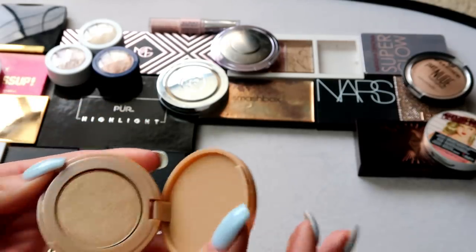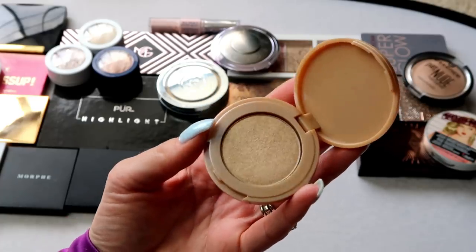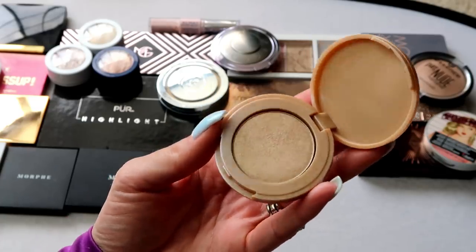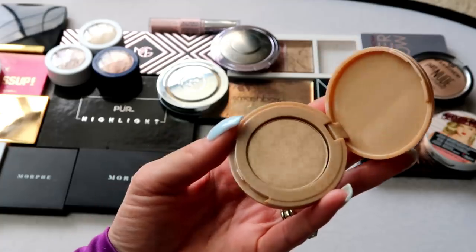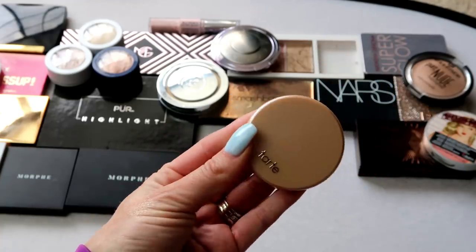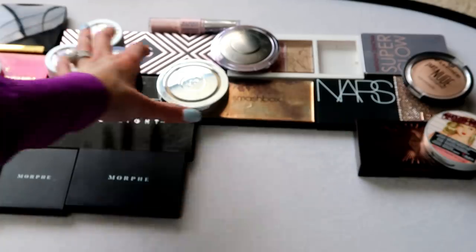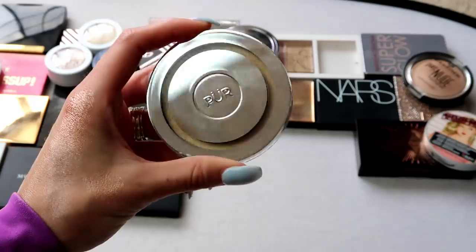This one from Tarte is the Exposed highlight — it's a mini as well. It's pretty and I like the shade, and it looks nice on the skin, but I just don't reach for it a lot. For that reason, this one is going in the pass pile.